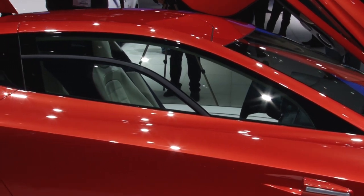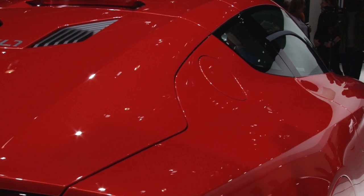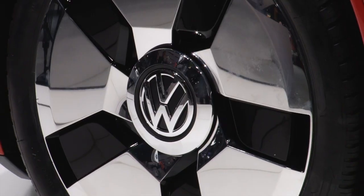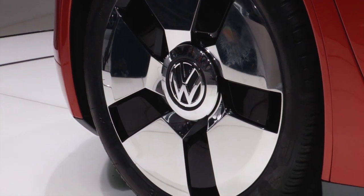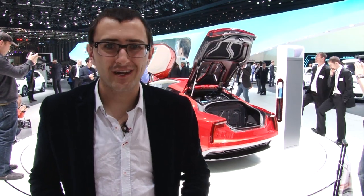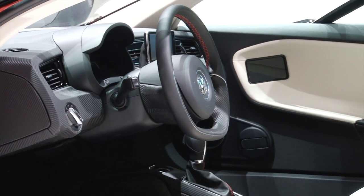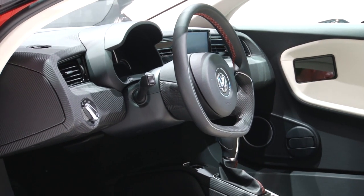Under its bonnet it has an 800cc TDI motor with 47 brake horsepower, but there's an electric motor backing up with another 27 on demand. It's got an electronically limited 94 mile an hour top speed, and almost sadly, Volkswagen is only going to make 50 of these initially.